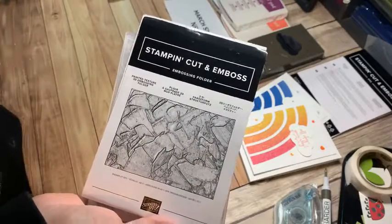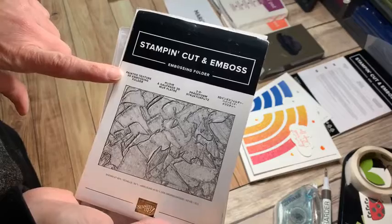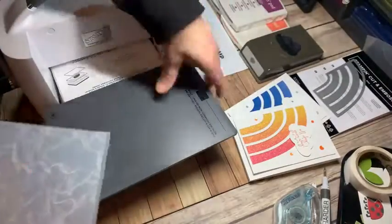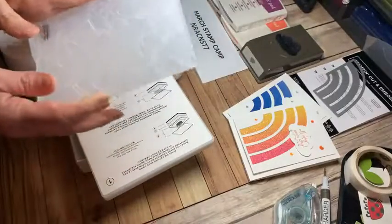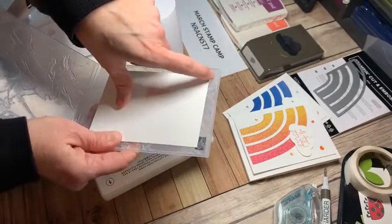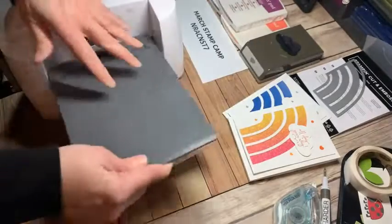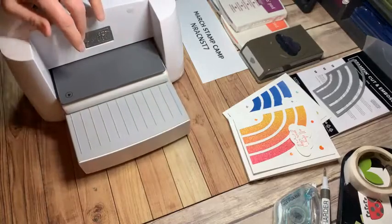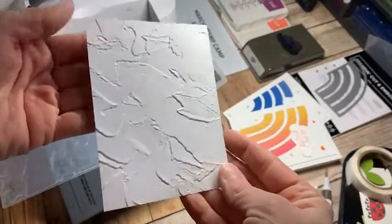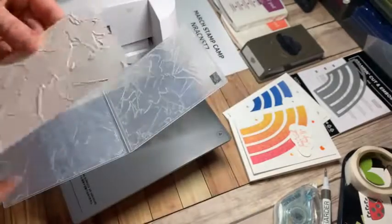The first thing I want to do is pull out this embossing folder — the Painted Texture 3D embossing folder. When this came out, that's all I wanted to use and I may have bored you guys by using it every day! Because it's a 3D folder, I pull out cutting pad number one — the big thick basic one. I'll put in a 3.75 by 5 piece of basic white, and the only other thing I need for a 3D folder is plate number four. Run that through and the result has nice thick grooves — doesn't it almost look like frosted cake?